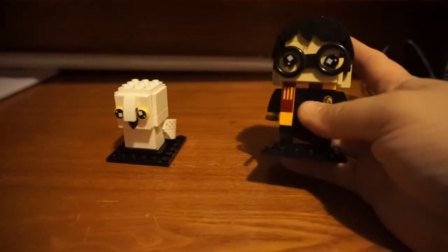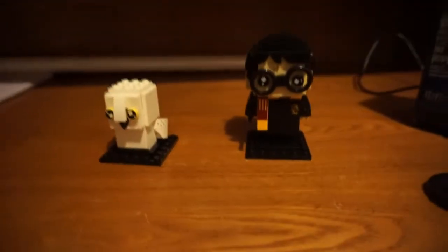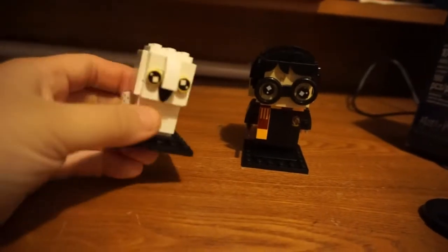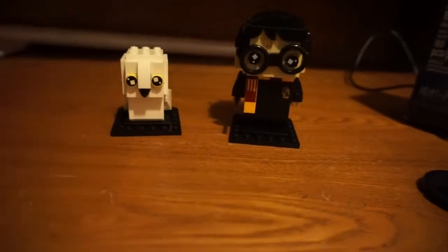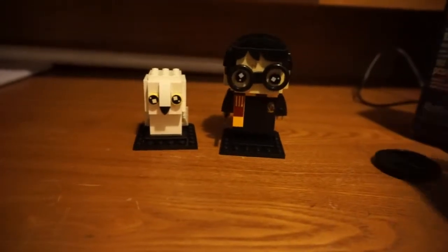He's wearing his little Hogwarts uniform with his house crest and a little scarf. He's got his hair and a little stand that he stands on. I love how he's, like, thick — sturdy, you know. Little kids, maybe not too little, can play with them. And then you've got Hedwig with her yellow eyes. She's white and she's got her stand. They're very, very cute.